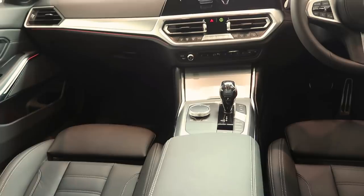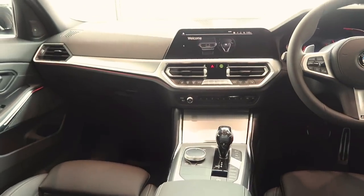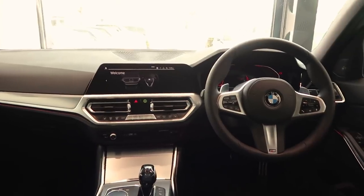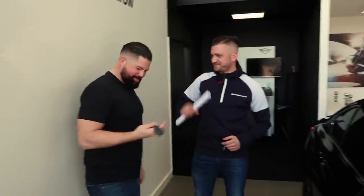Why don't we all jump in? Shall we do that — three of us? David, you can sit in the back in the middle like our love child. Let's get first impressions. Let's do it. Awesome. Thank you very much.